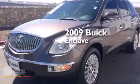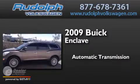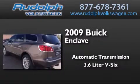This is a 2009 Buick Enclave. This crossover has an automatic transmission and a 3.6-liter V6.